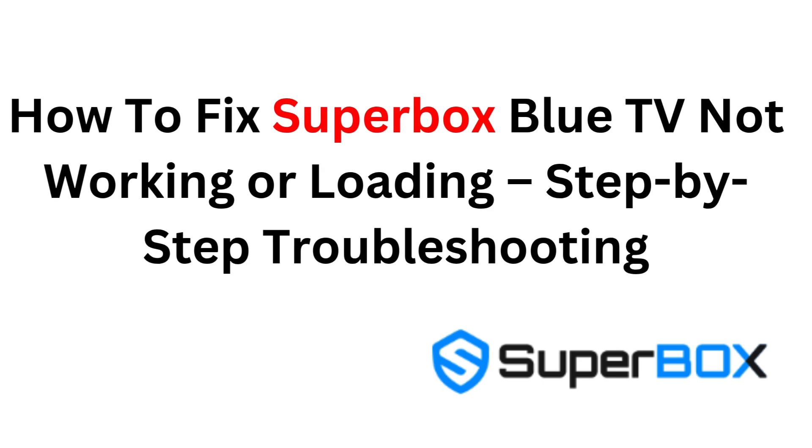How to fix Superbox Blue TV not working or loading — step-by-step troubleshooting.